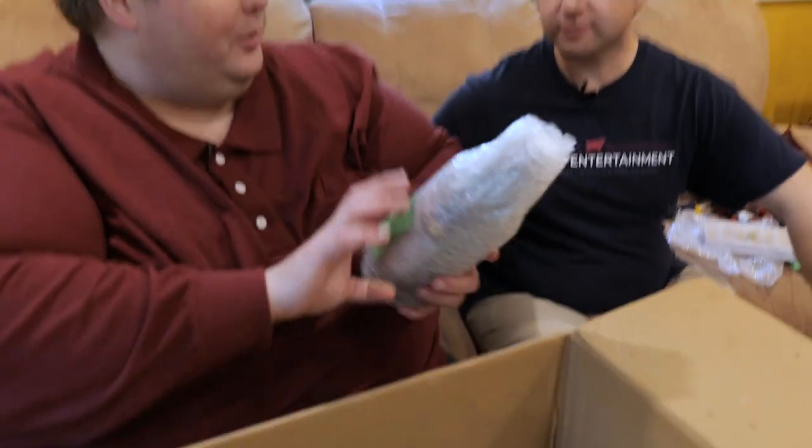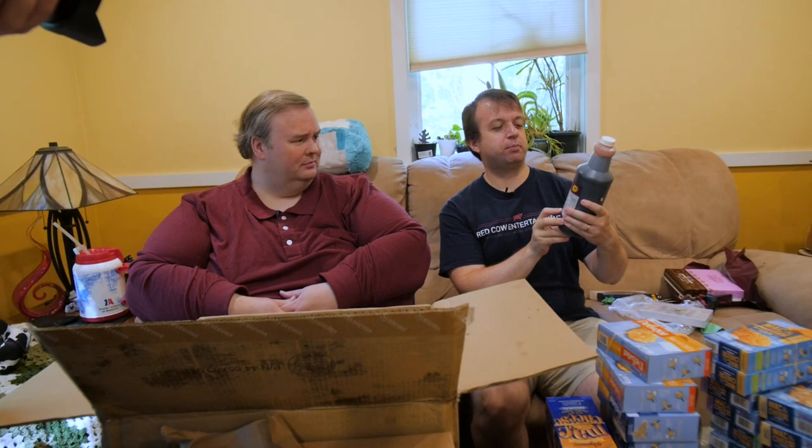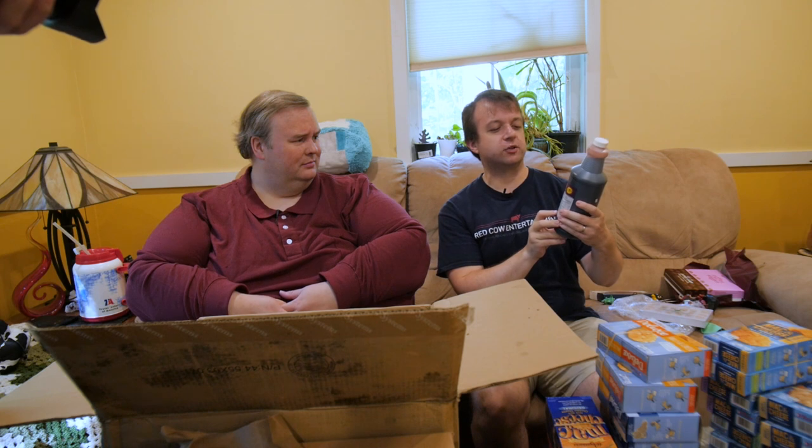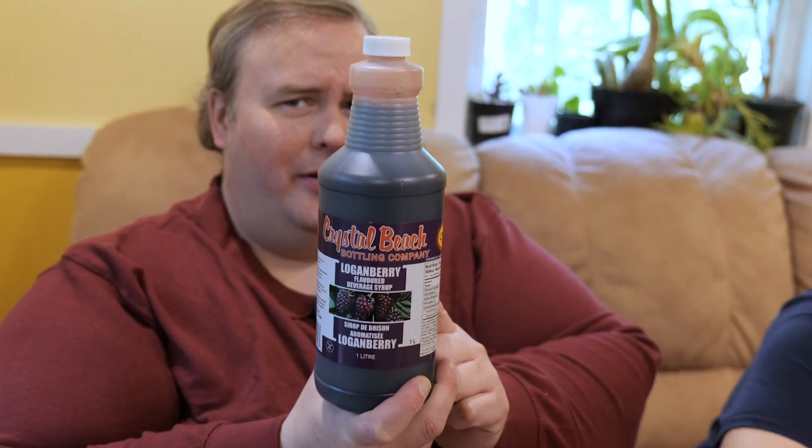We have one for everyone — Frankie, why don't you open this one? I represent the everyone category. I think some sort of liquid solution. Crystal Beach Bottling Company, logan berry flavored beverage syrup. Do we make logan berry milk? I thought it was bubble solution at first. What is logan berry? It's a berry apparently.